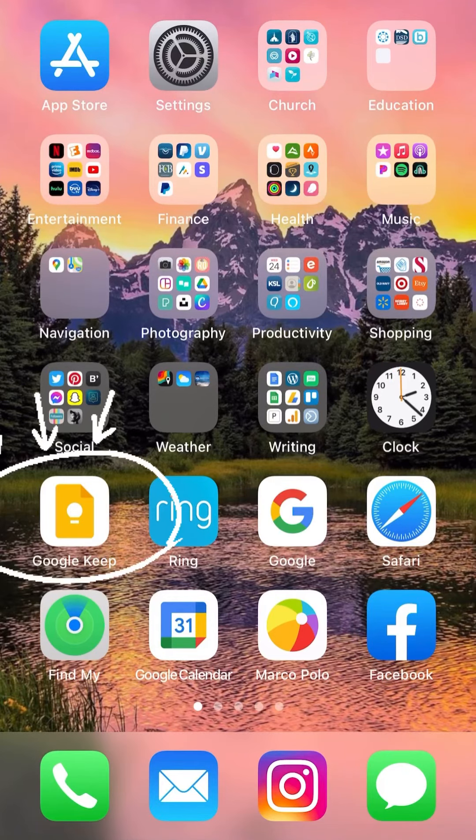If you don't have the app Google Keep, you're going to want to download that. It's totally free and it's my favorite tool to use for my meal planning.